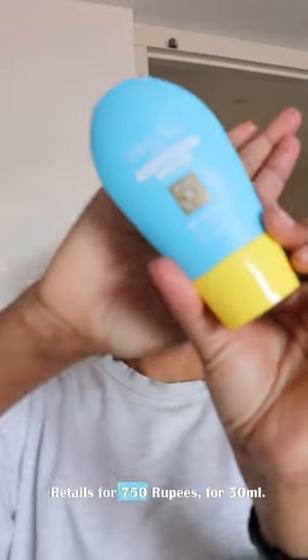Let's talk about Masaba's Love Child sunscreen. It's a sunscreen serum which retails at over 750 rupees for 50 ml.